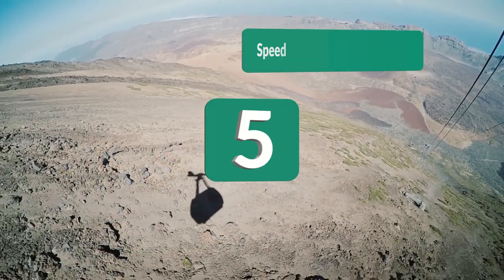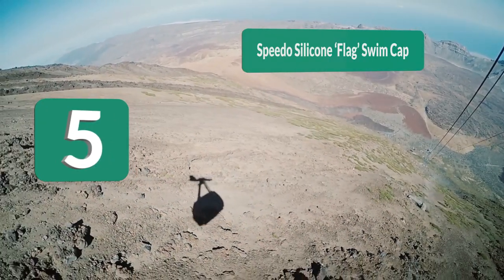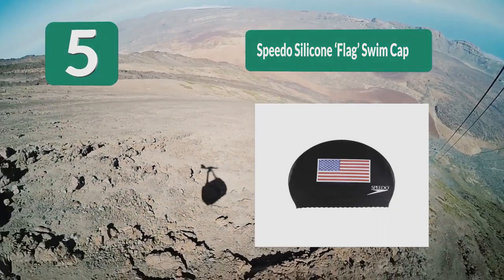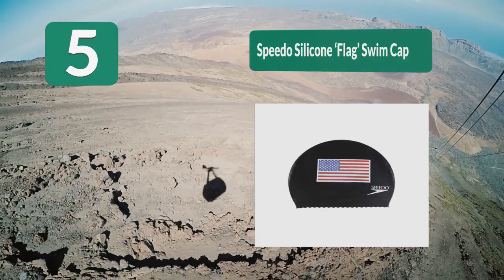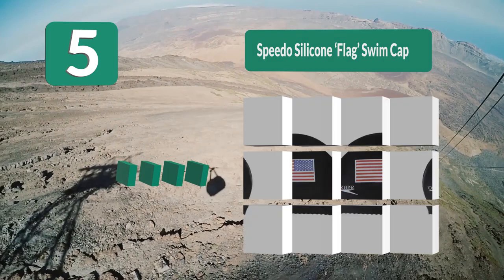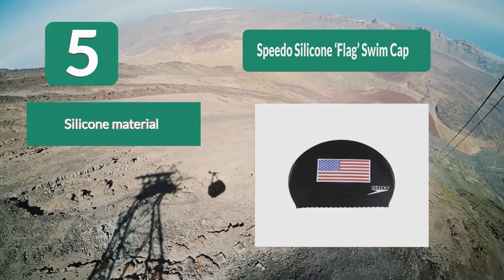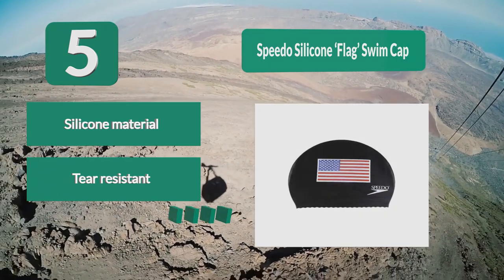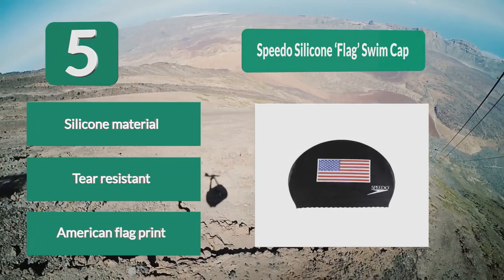Number 5: Speedo Silicone Flag Swim Cap. Swim with an American flag on your cap with your whole nation cheering you on. Now you can get close with this patriotic waterproof swim cap with the American flag print right across the middle. It is very soft and lightweight with no wrinkles, which reduces drag. Silicone material, tear resistant.